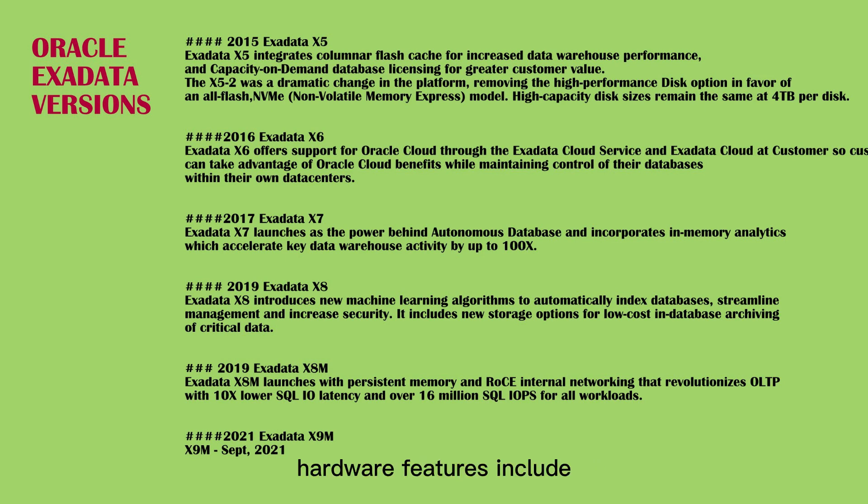Hardware features include storage server extended (XT), 40% increase in disk capacity, and 60% increase in storage processor cores. Software features include AIDE (Advanced Intrusion Detection Environment), ML-based monitoring and auto-indexing, and real-time updates of optimizer statistics.